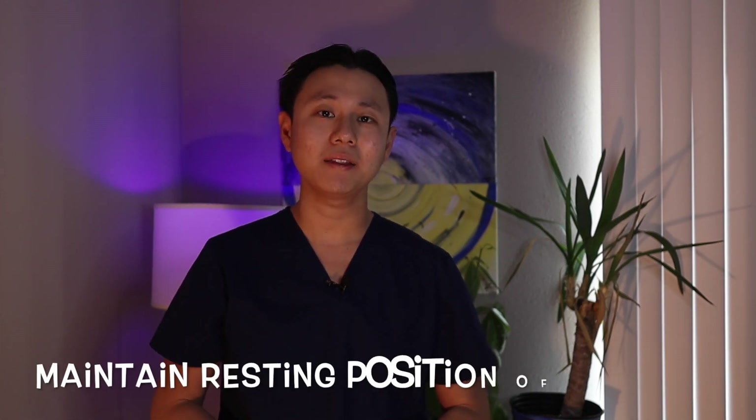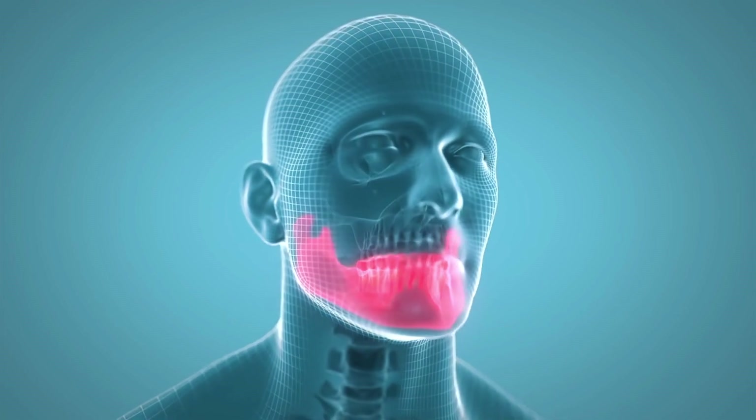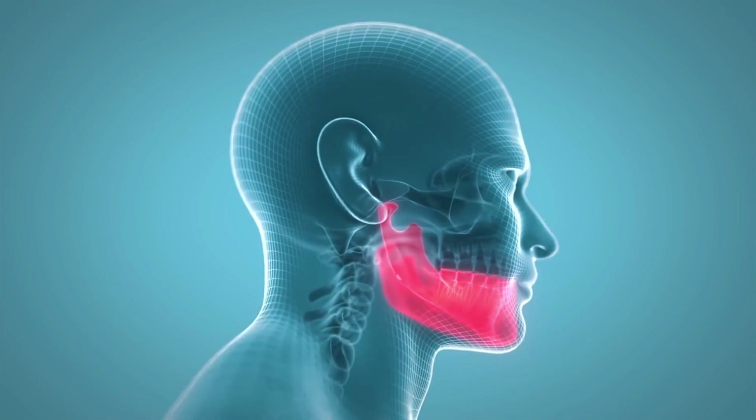Number one: maintain the resting position of your jaw. To help alleviate TMJ pain, minimize wide jaw movements. This can include chewing, yawning, singing, and yelling. Do your best to keep your jaw muscles as relaxed as possible.